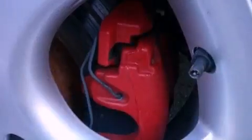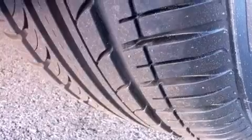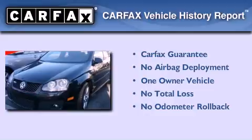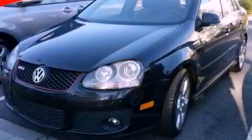With an EPA estimated rating of 31 miles per gallon on the highway, this automobile pays off in the long run. This Volkswagen has had only one owner and it qualifies for the Carfax buyback guarantee. Stop by today and test drive this automobile for yourself.